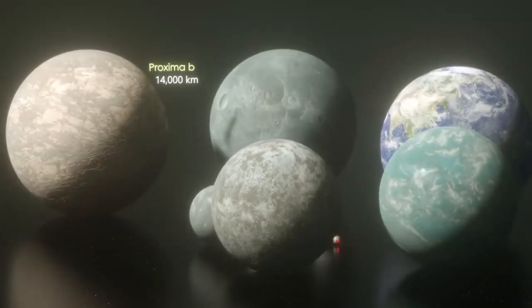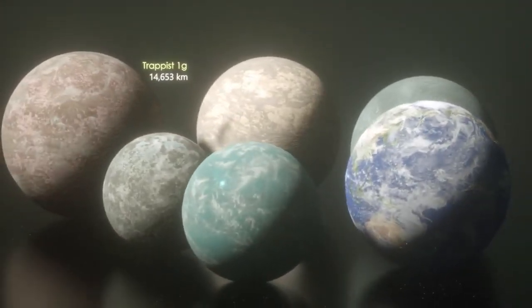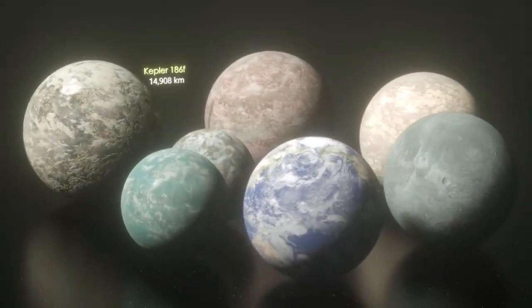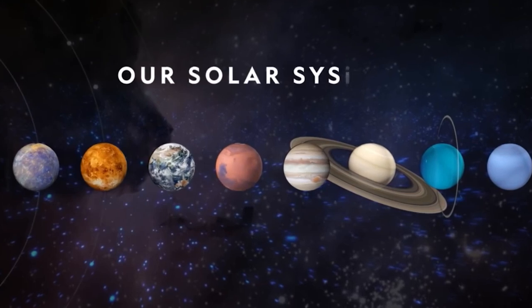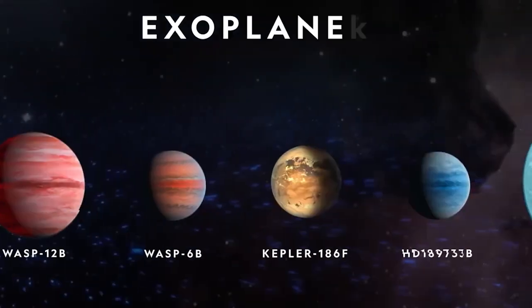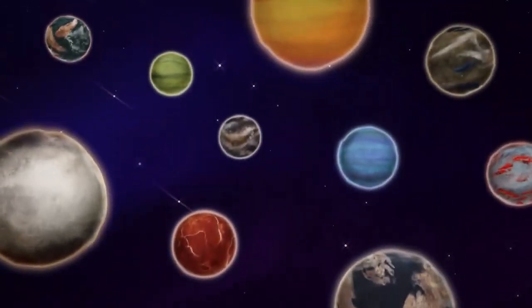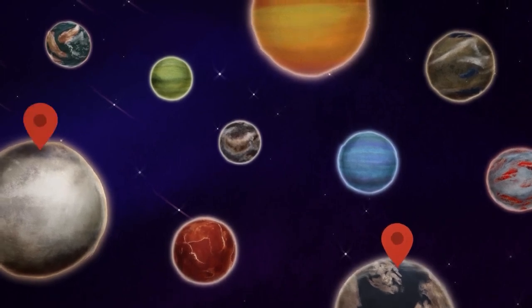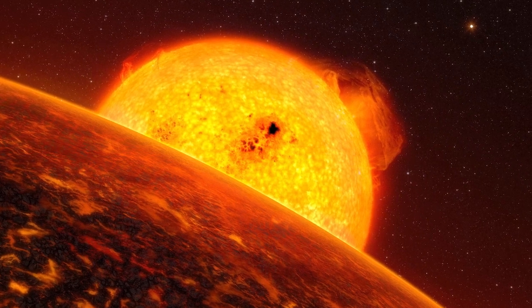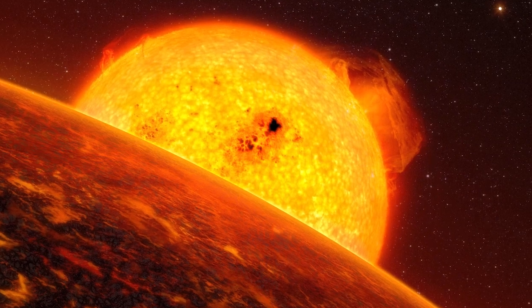By measuring exoplanets' sizes using diameters and masses using weights, scientists can see compositions ranging from very rocky, similar to the Earth and Venus, to very gas-rich, like Jupiter and Saturn. Exoplanets are made up of elements identical to those of the planets in our solar system, but their mixes of those elements may differ. So you can have some planets dominated by water or ice, while others are dominated by iron or carbon. Astronomers have identified lava worlds covered in molten seas, puffy planets the density of styrofoam, and dense cores of planets still orbiting their stars.